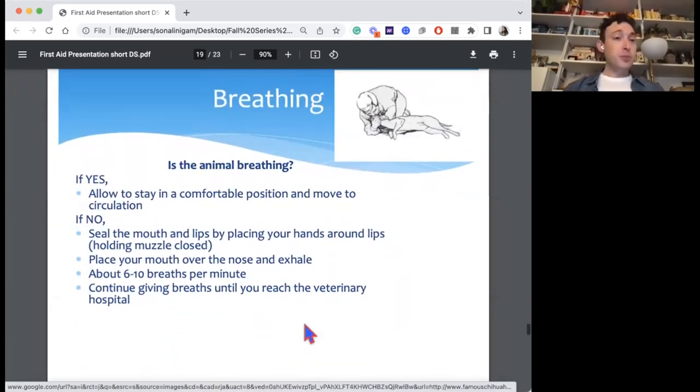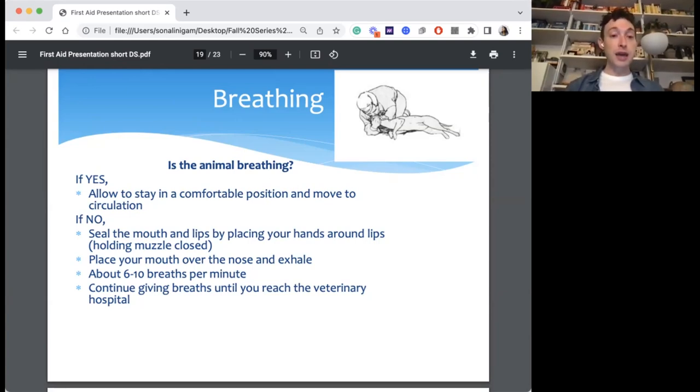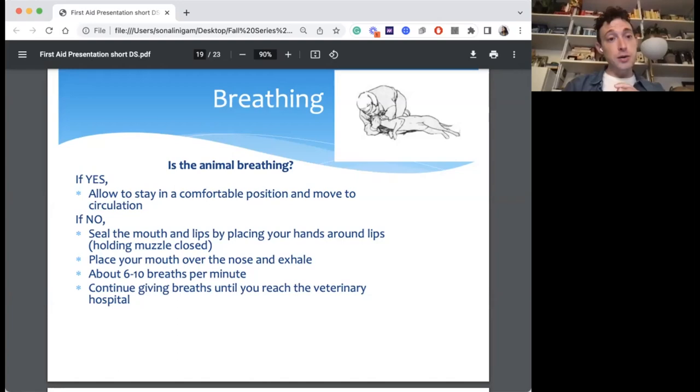For breathing: if they're already breathing on their own, you don't need to facilitate it — just position them comfortably to open the airway and keep them cool. If they're not breathing, you can do rescue breaths by blowing into their nose. Close their entire muzzle and form a seal with your hand over that area, then blow into the nose. The rate is about 6 to 10 breaths per minute — one breath every 8 to 10 seconds — and keep doing that until they breathe on their own or until you reach the vet.